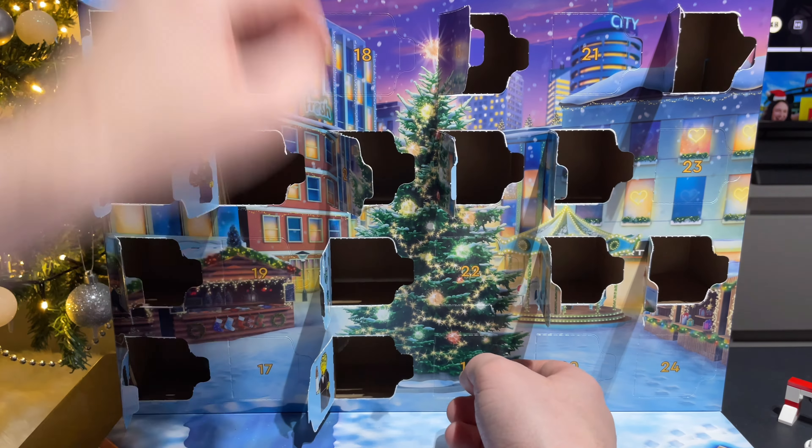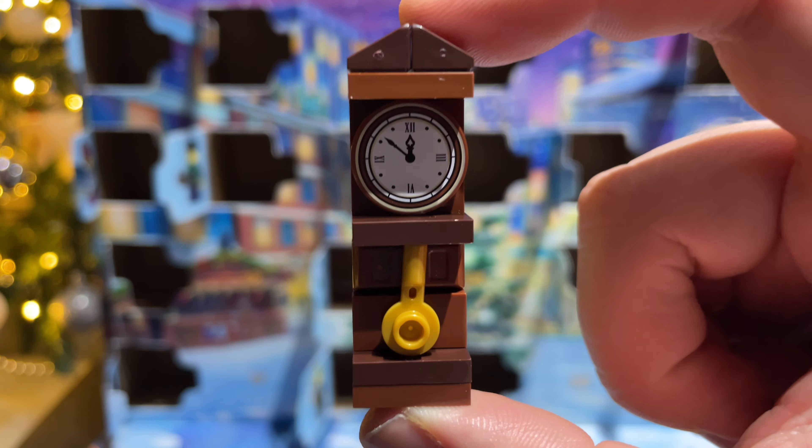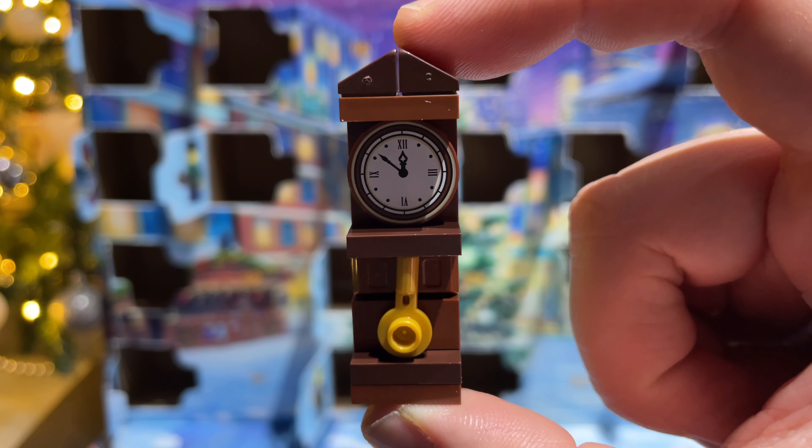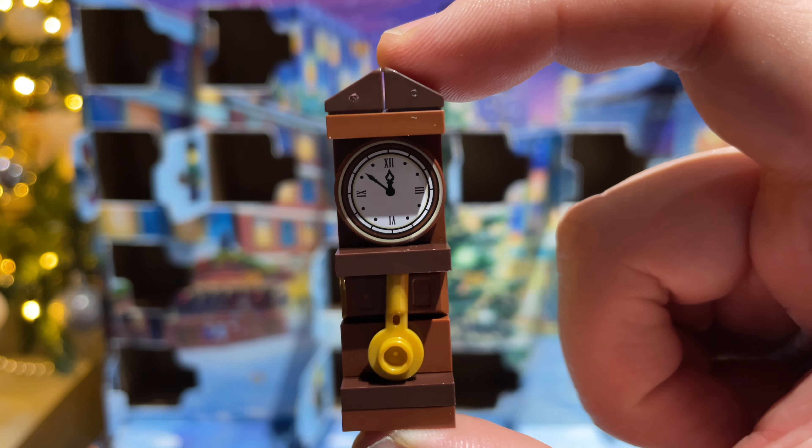On to day sixteen and we're getting close — and it's a grandfather clock. I guess the time is ticking until we open the final door. So here's the clock — pretty good. Too bad about those mould marks on those parts though. There we go, that's better.